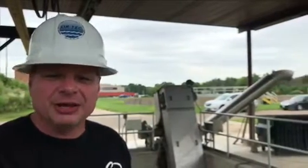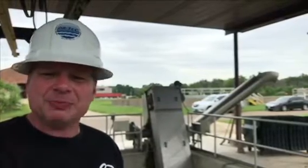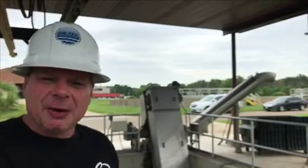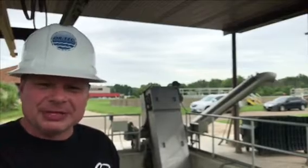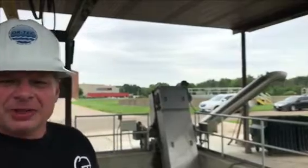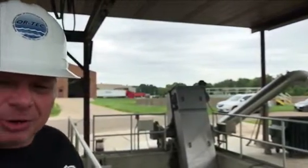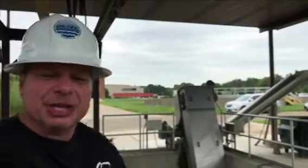One of the great things about the Blue Whale micro bar screen is that it can be manufactured to handle any flow rate from 100 gallons per minute to 100 million gallons per day. It can come in any length, any width to handle any flow rate. As you can see, the one behind me is 37 feet long, used to bring the solids all the way down in the channel up to ground level where it's easily handled.